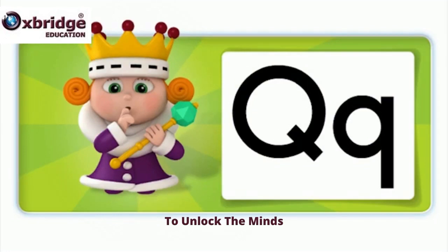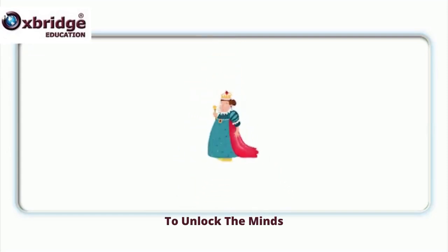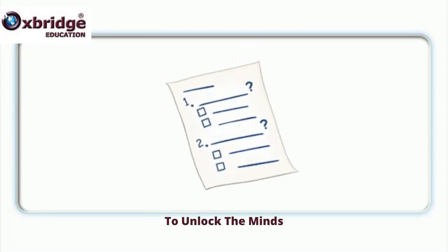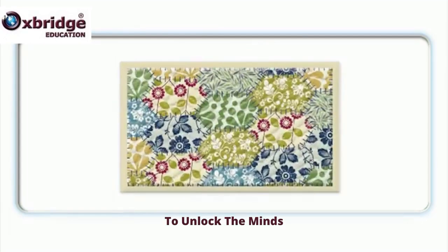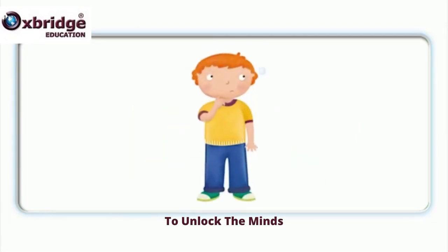What's the beginning sound? Qu. What letter is this? Q. Queen. Queen. Quiz. Quiz. Quilt. Quilt. Question. Question.